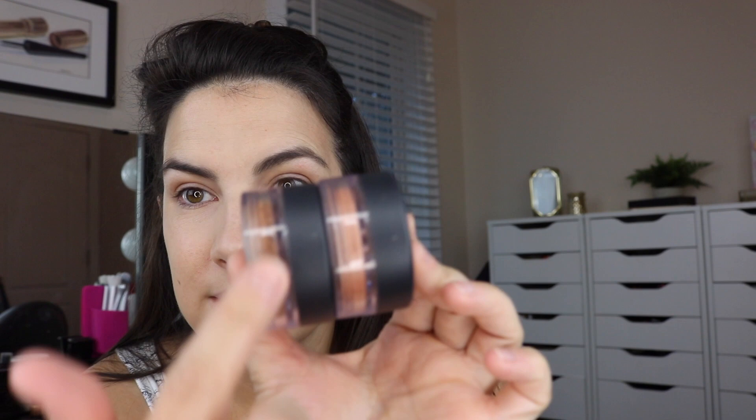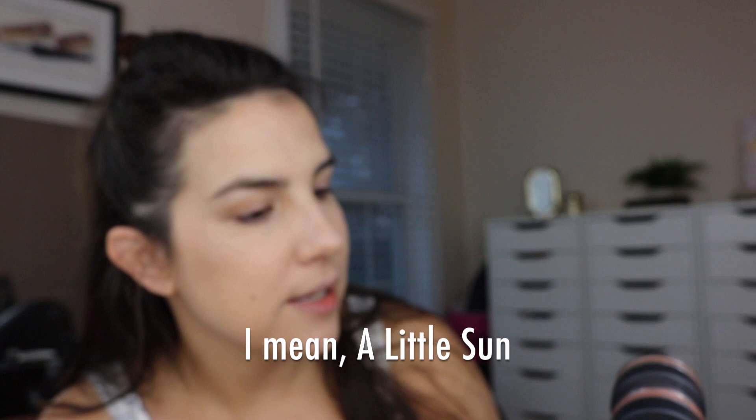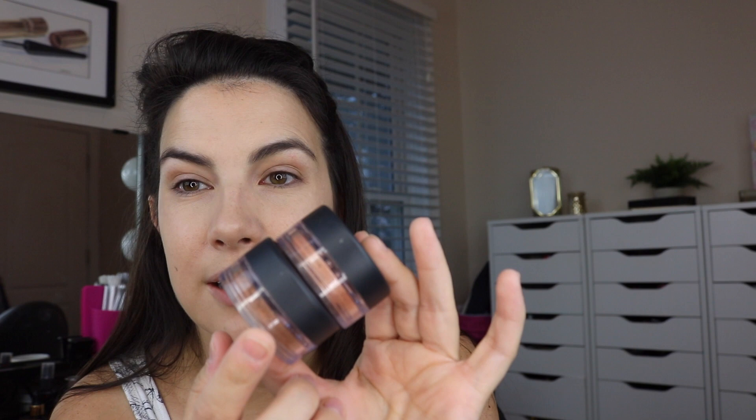For bronzer I have three options: Faux Tan, which is a very rich bronzer color that could double as a contour; Give Me Sun, which is much lighter with a coppery rose-gold vibe — almost like a blush; and Invisible Bronze in Tan, which is really lightweight and very subtle. I want to show you Give Me Sun going on because I think it's really pretty, and it has the same little twist-dial mechanism as the foundation.